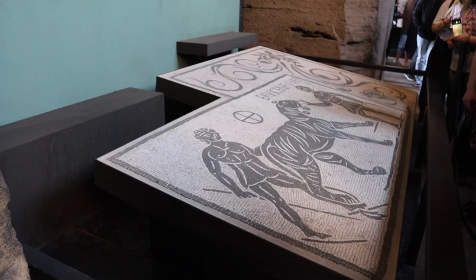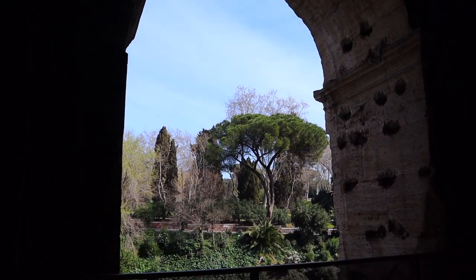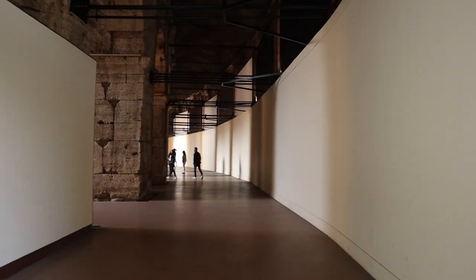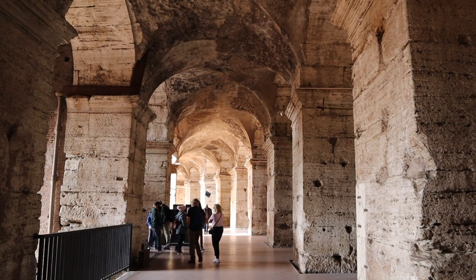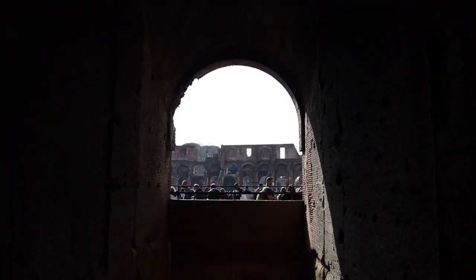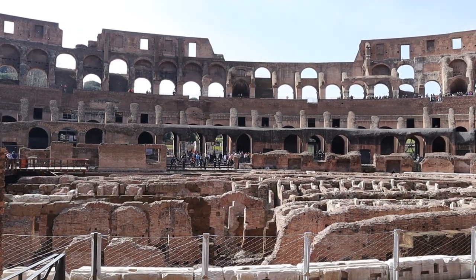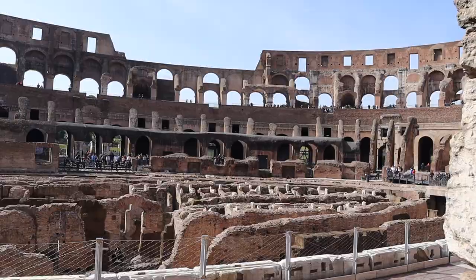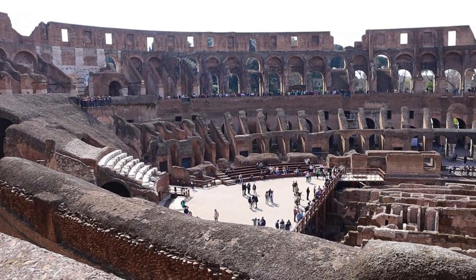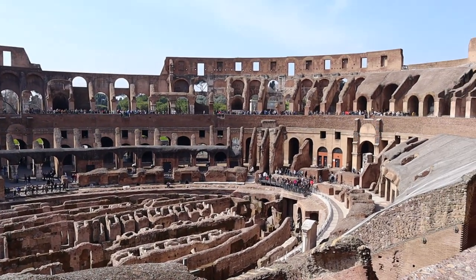Next, on the second floor of the Colosseum, you get to appreciate even more ancient Roman artifacts. The second level of the Colosseum is even more impressive than the first. You really get to feel what it was like to be a spectator in the Colosseum thousands of years ago.